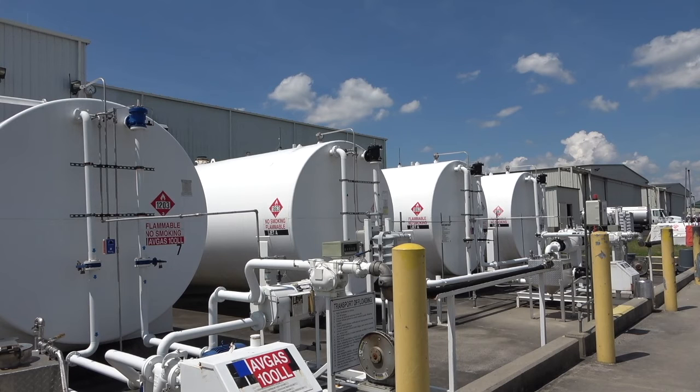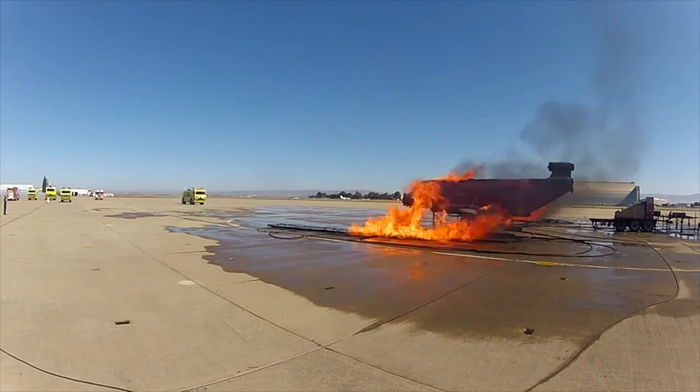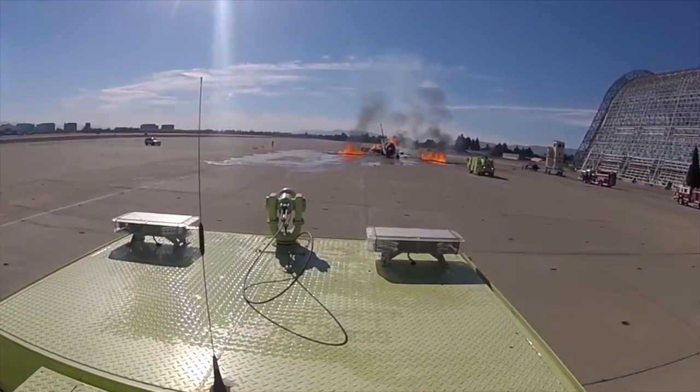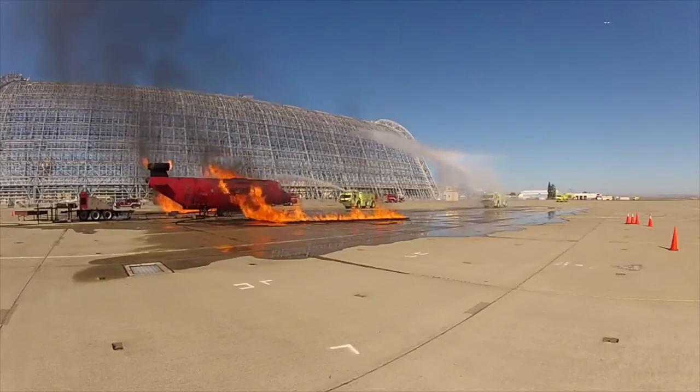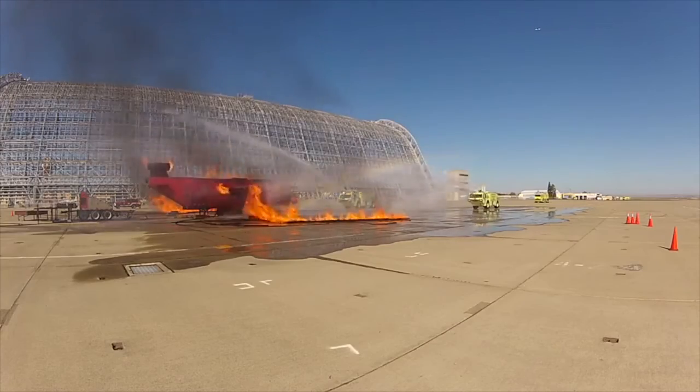The EI approved decal for Jet A is black with white letters and includes one black band. It's important to distinguish between these fuels as jet fuel will harm reciprocating engines. This means if Avgas is contaminated with jet fuel, there is a high probability of severe engine damage that may result in an aircraft accident. Aircraft crashes due to fuel contamination have happened and have caused loss of life.